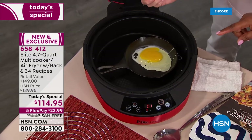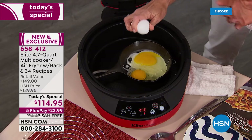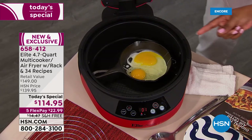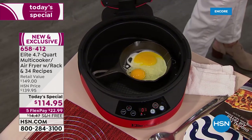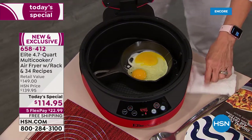I want everybody to look at your television. When we started, we put this cast iron pan in to get it hot — cast iron pans are heavy duty. She's literally frying an egg in the pan, in your multi-cooker air fryer.